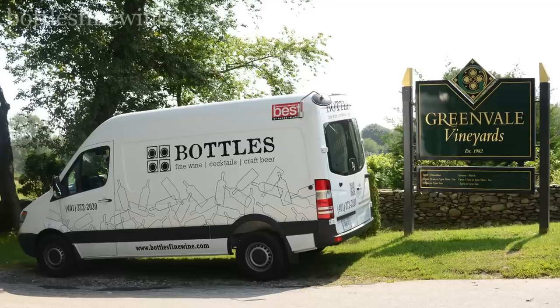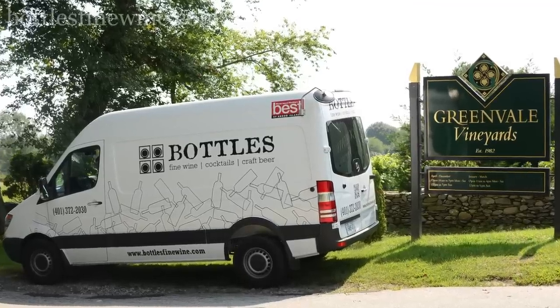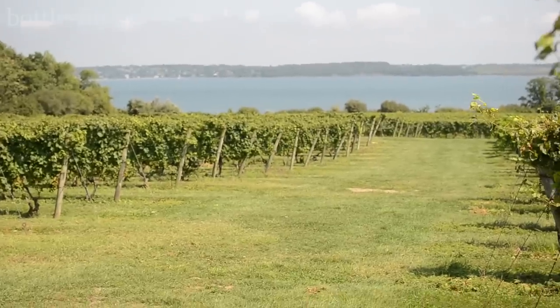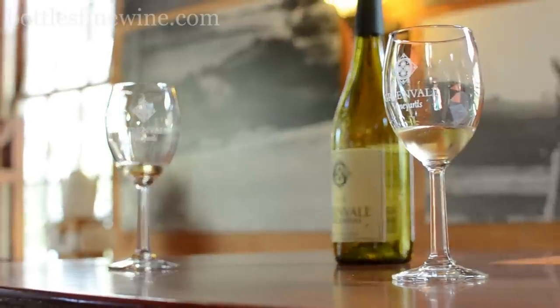Hi, I'm Nick from Bottles, and recently we took a trip down to Greenville Vineyards in Portsmouth, Rhode Island. We had a beautiful tour of their gorgeous winery right on the bay — a beautiful restored carriage house — with a behind-the-scenes tour with the owner Nancy Parker Wilson. Beautiful tasting room, and the wines were fantastic.